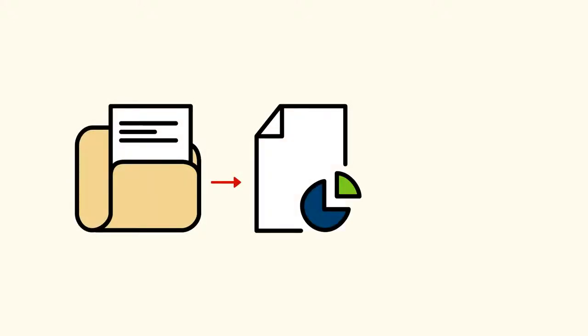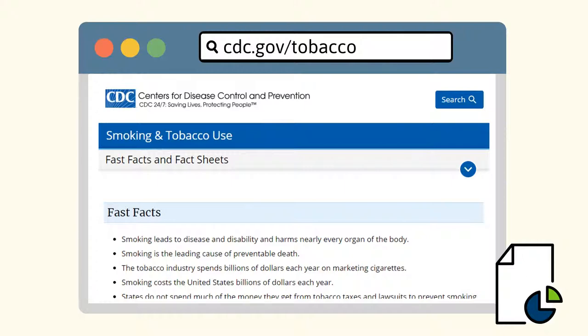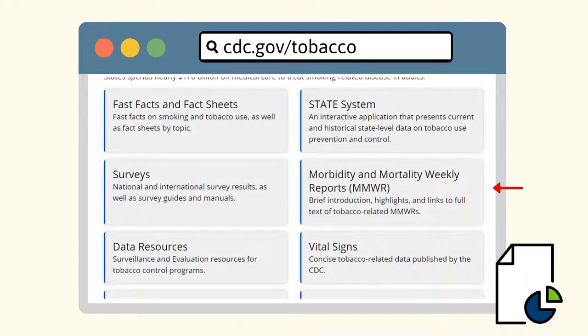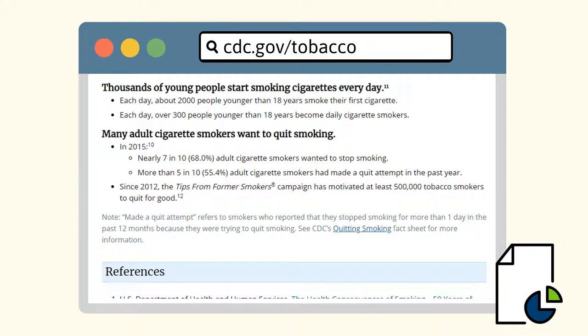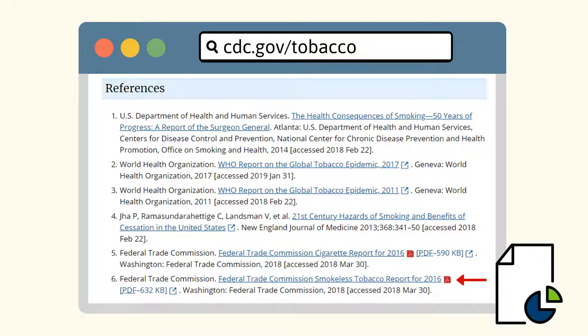Researchers and administrators in these agencies regularly collect data using surveys and other tools, and publish their statistics and recommendations online to make them freely available to the public. For example, the CDC provides summaries of their most recent findings on smoking and tobacco use in their data and statistics portal. These facts and numbers often come from a formal publication called the Morbidity and Mortality Weekly Report. If you're not sure about the source on a website, look at the reference list to find more information and PDFs that are more stable than the ever-changing web.